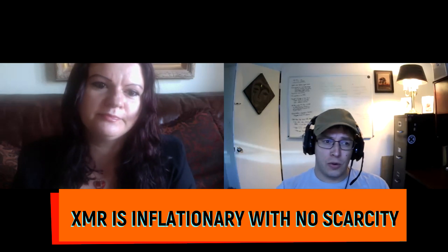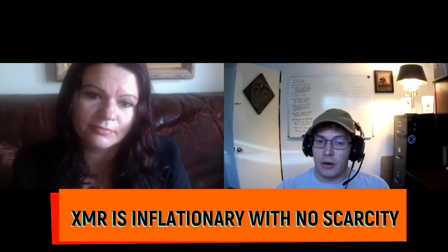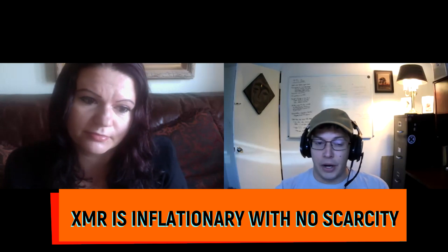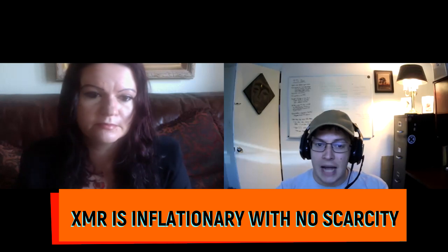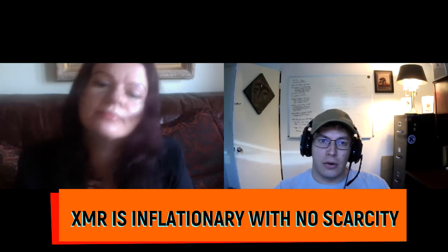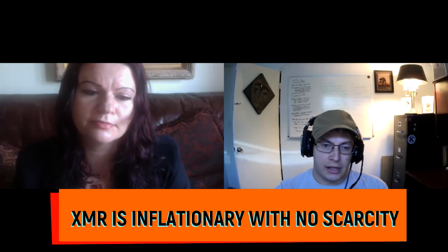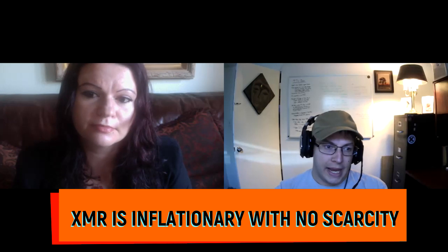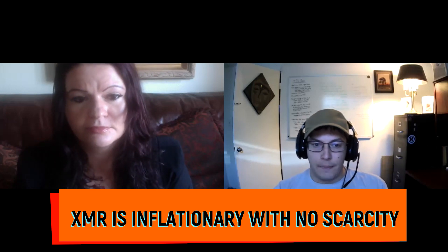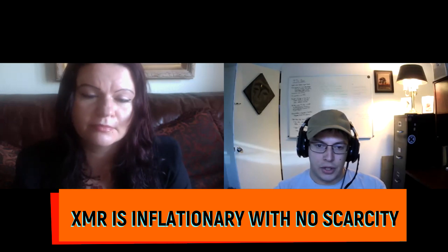Myth number two: Bitcoin has a fixed 21 million supply and Monero is inflationary. Actually, the total circulating supply of Monero will still be less than Bitcoin's until around 2040. Right now Monero's inflation is quite a bit lower than Bitcoin's. The Monero block reward decreases similarly to Bitcoin's, constantly declining until it reaches about 0.6 XMR, at which point it stays there indefinitely — this is known as the tail emission.